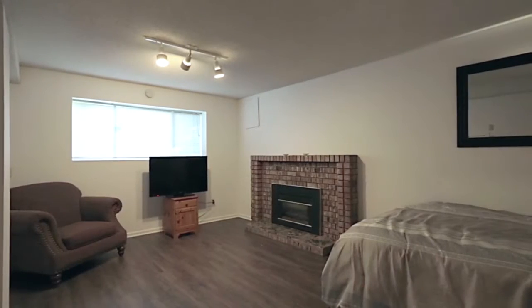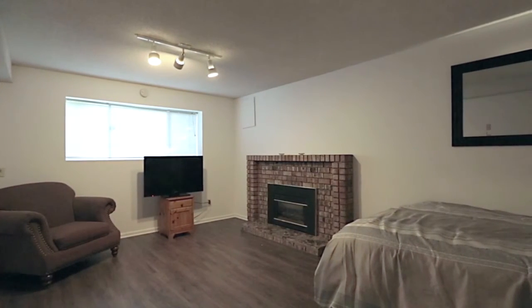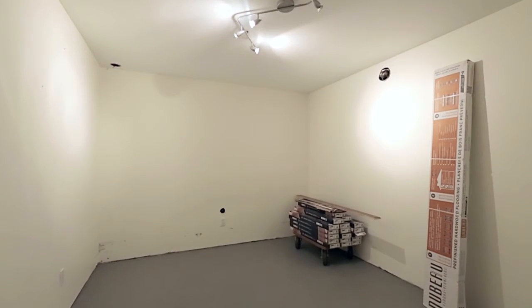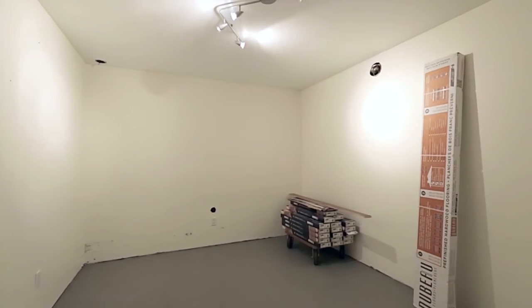Down in the lower level, you have a 4th bedroom with a gas fireplace, access to your 2-car garage, a flex space, and a laundry room within the unfinished basement space.